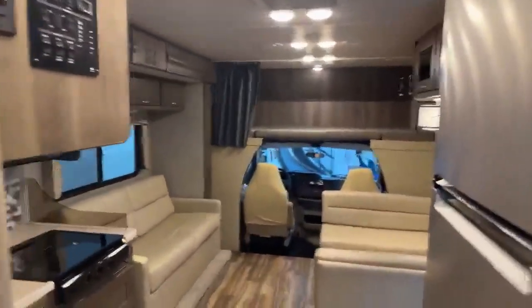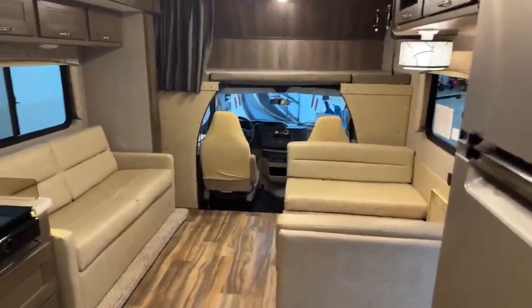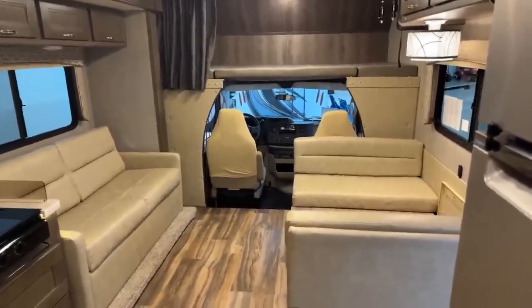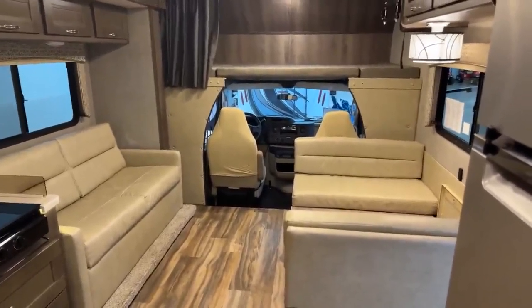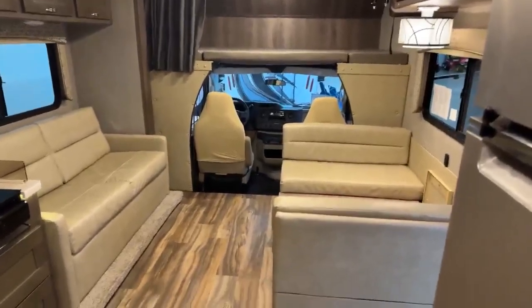So there you go, that's the inside — 2021 Nexus Triumph 32T, 35,000 miles. On sale right now. It's the year-end sale on this specific camper at $69,900. Give me a call right away at 715-614-2121.